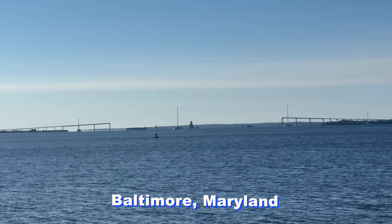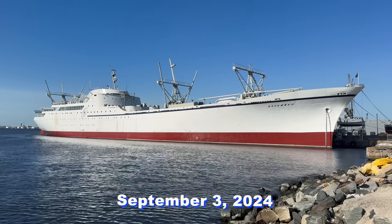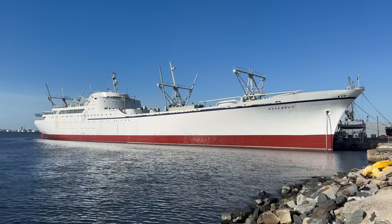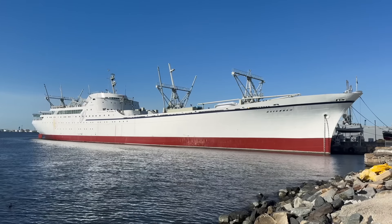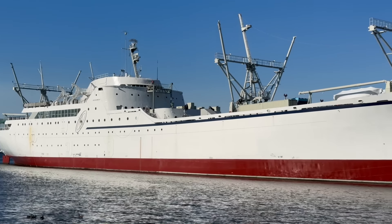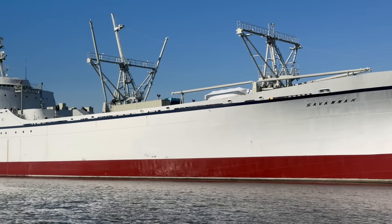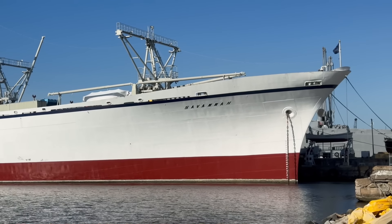Baltimore, Maryland is the current but not permanent home of one of the most striking and innovative ships ever put to sea. The NS Savannah is one of those rare vessels designed to impress with her yacht-like beauty and sculpted form. Now in her 62nd year, she looks every bit as modern and even futuristic as she ever has.